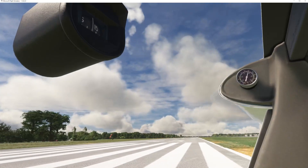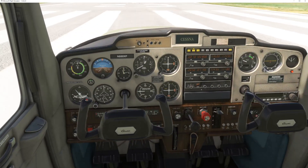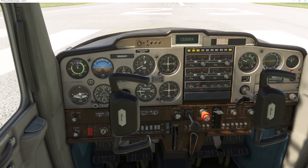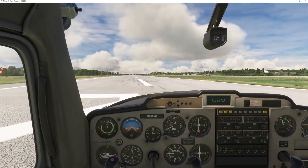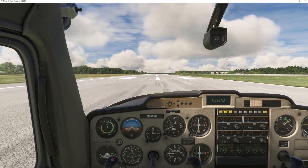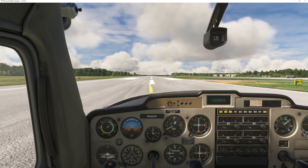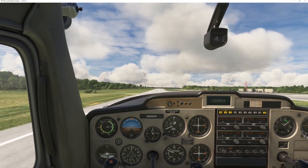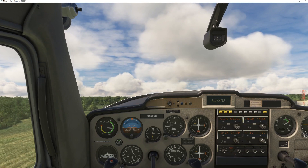It's runway 23, confirmed by the big 23 marks. Engine's still good. So we advance the power — full power. We're going to rotate out. Airspeed's alive. Rotate at 50 knots. Trimming for VY at 70 knots.